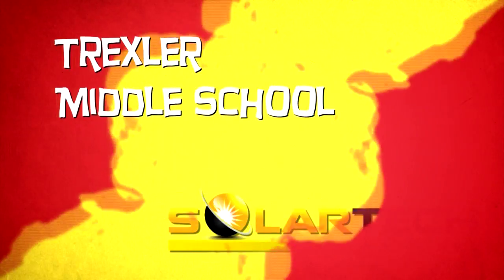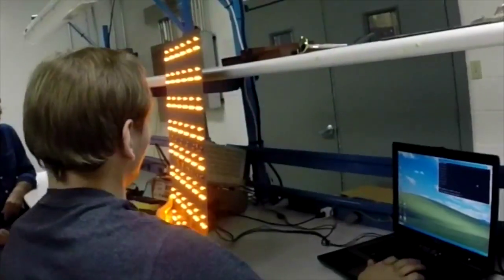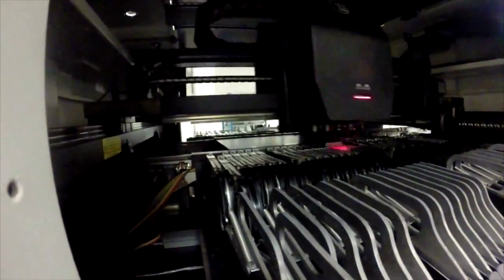Drexler Middle School and solar technology. Our strategy going forward is very simple: get connected, stay protected. A properly equipped unit can go upwards of three years without being serviced once. Our products are used all over the state, but they're also used all over the country.